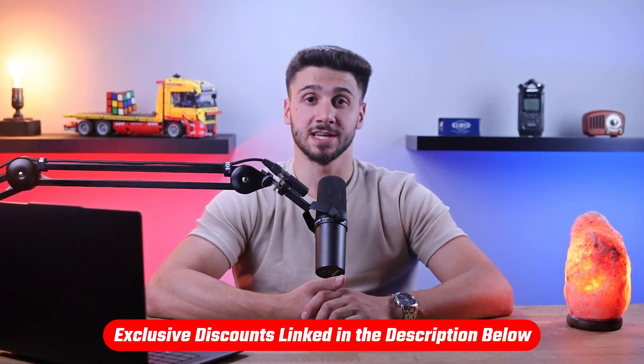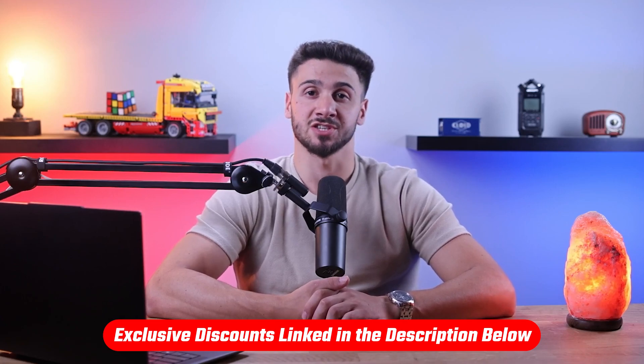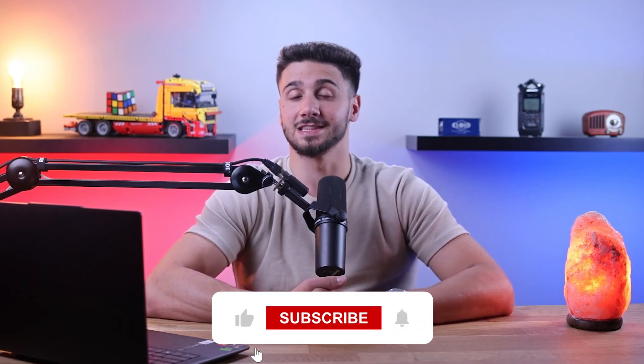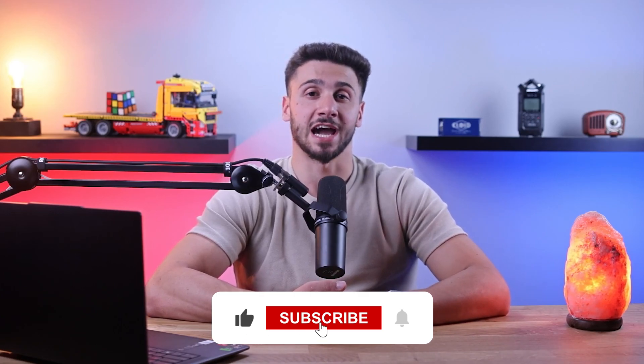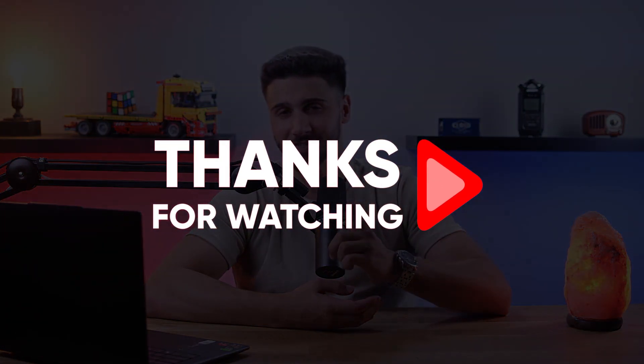If you're interested in any of the dog food brands mentioned today, you can check out the links in the description down below to get a discount and save some money. If you have any more questions or comments, please feel free to leave them down below. Don't forget to like this video and subscribe to our channel to stay updated with all of our future content. Thank you so much for watching, and I'll see you in the next one.